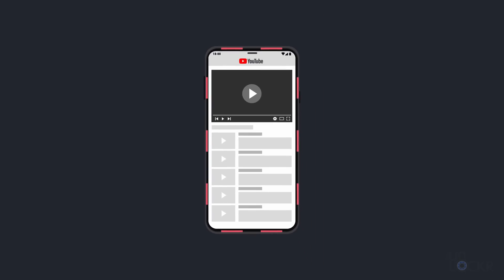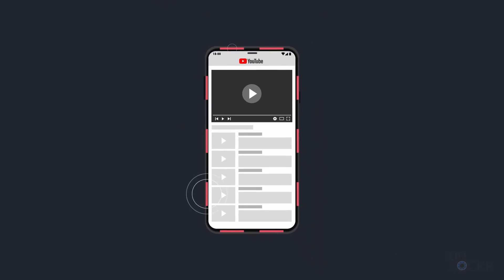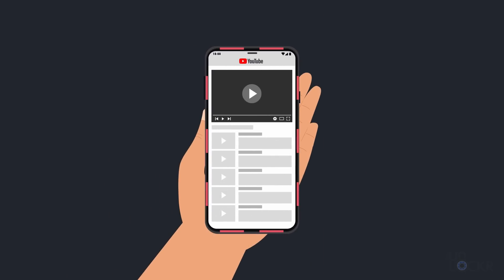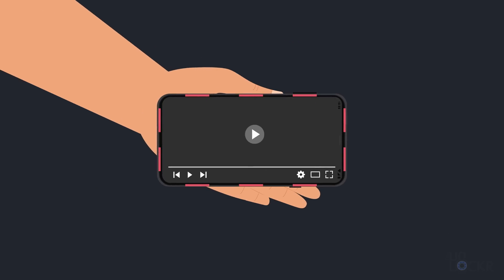Your cell phone reception is also improved by AI. There are a ton of antennas in your device that send and receive data from cell towers, and AI can now tell the device where your hand is and even where it's going to be, then turn specific antennas on and off to ensure the best reception possible. Because they don't all need to be on at once, it even saves battery in the process.